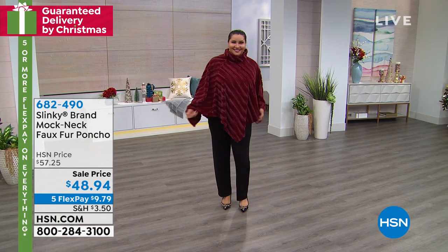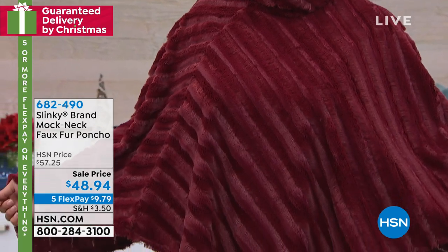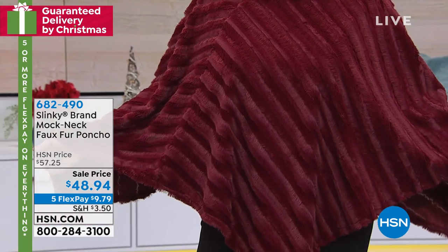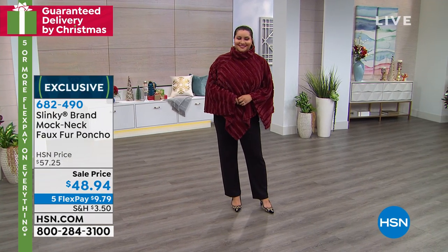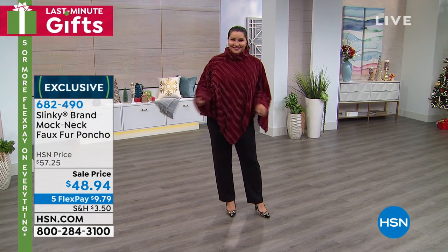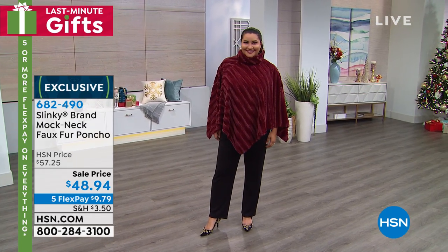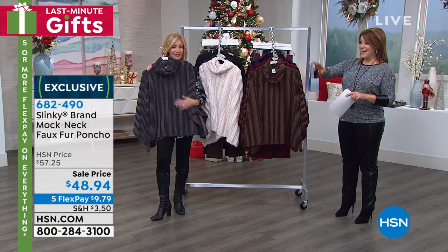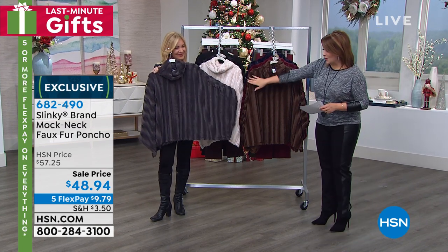This is a customer pick, by the way — that is easy glamour. You're going to wear this over your pretty dresses, over great jeans and a tall boot. Extra small through 3X, we've got beautiful colors. This is faux fur that you can wash at home, but I only have 730 left, so we are very limited. The color you saw on Annette — that beautiful wine — take a look at all these colors.